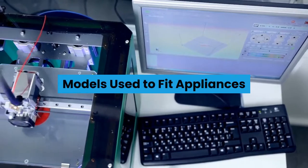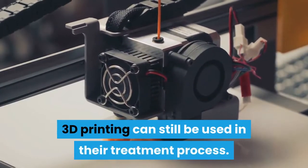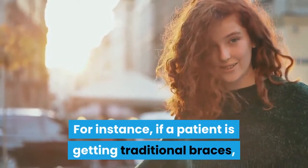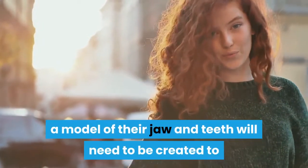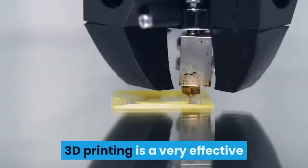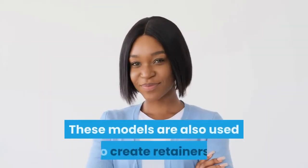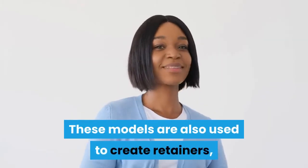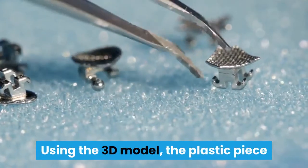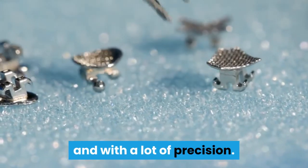Even if a patient doesn't get Invisalign, 3D printing can still be used in their treatment process. For instance, if a patient is getting traditional braces, a model of their jaw and teeth will need to be created to produce their personalized set of braces. 3D printing is a very effective and convenient way to generate these models. These models are also used to create retainers, such as the traditional Hawley retainer. Using the 3D model, the plastic piece that attaches to the roof of the mouth can be created fairly quickly and with a lot of precision.